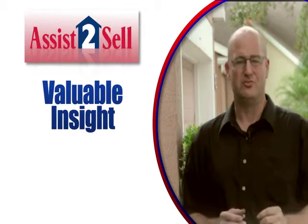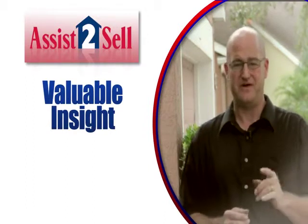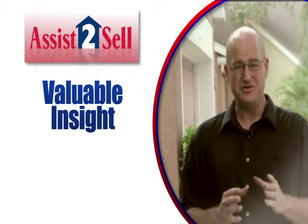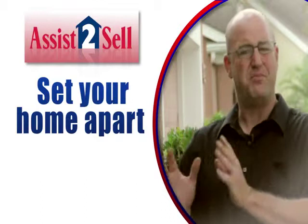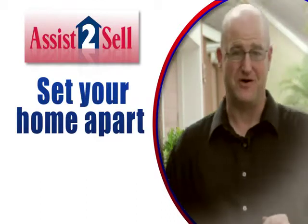We are the local market experts and we can help identify the things about your home that increase the value and those that may detract. We will make suggestions on what you can do to set your home apart and get the maximum price for your property.